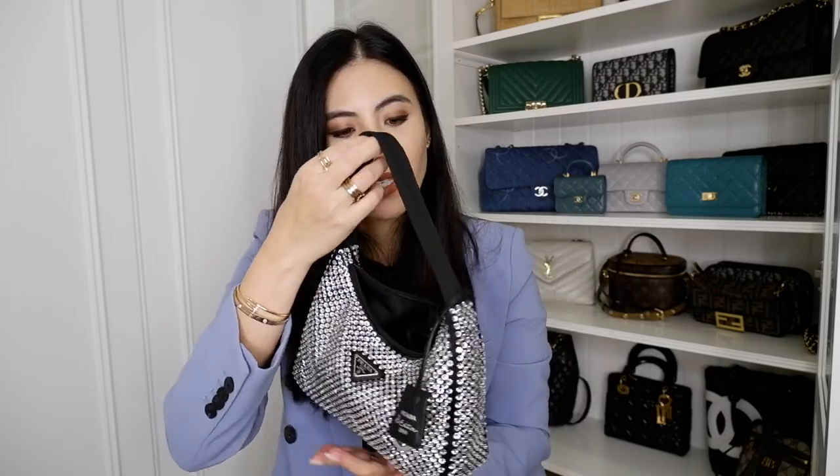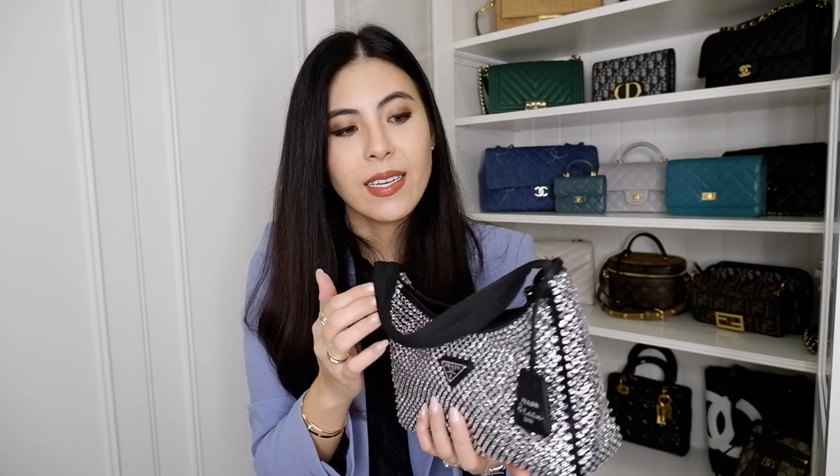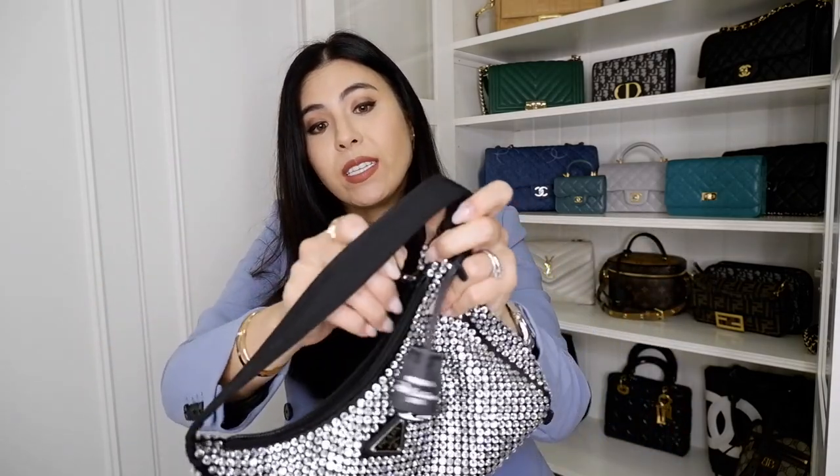This is a very well-known Prada style, but what I love is that it's an elevated classic Prada bag with a very fun element to it. The crystals are just gorgeous — if you're passing by a Prada store, just stop and take a look, because in real life they show all the rainbow colors at once. In the video it doesn't look as gorgeous as it does in person.